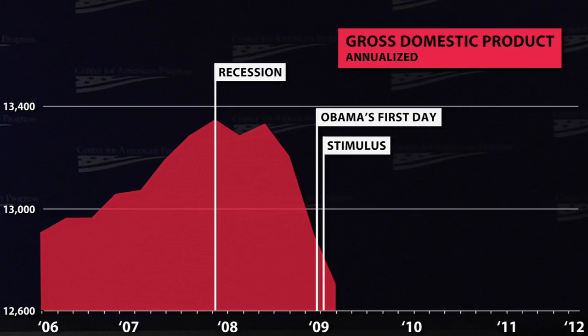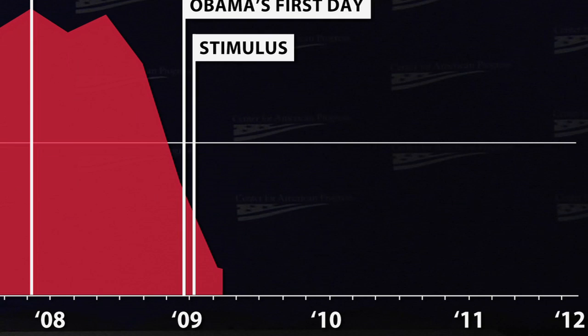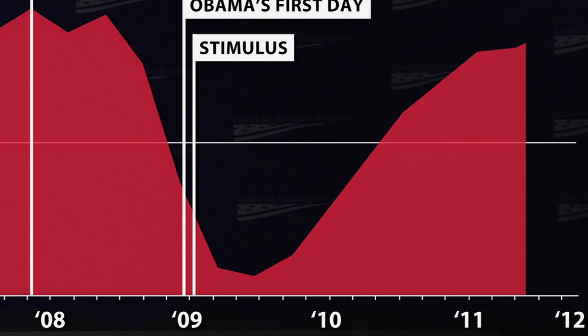Here's what happened after the stimulus began. In the second quarter of 2009 — the first full quarter after the stimulus was passed — GDP still declines, but at a much slower pace, just 0.7 percent, and then begins to grow again in the third quarter of 2009.